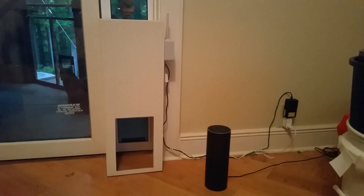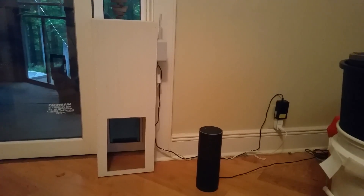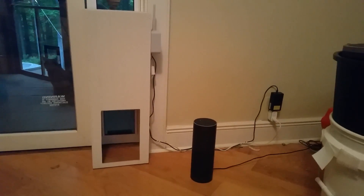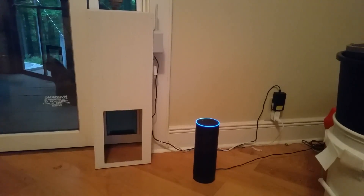We have a cat, and we wanted to be able to close the door behind it so it wasn't outside at night, but also wanted to remotely open the door in the morning when it wanted to go out at 5am. So — Alexa trigger close cat door.